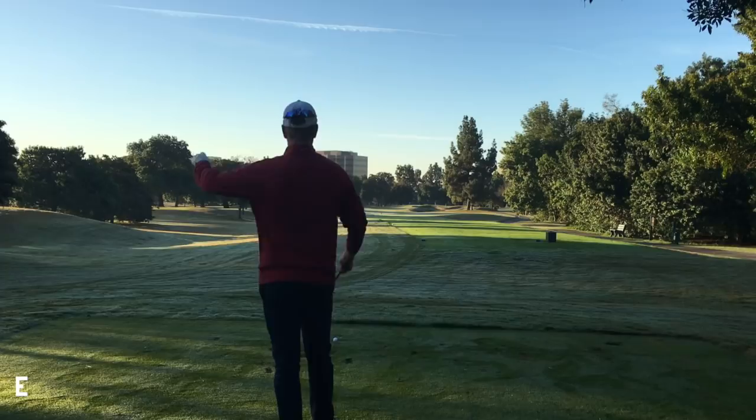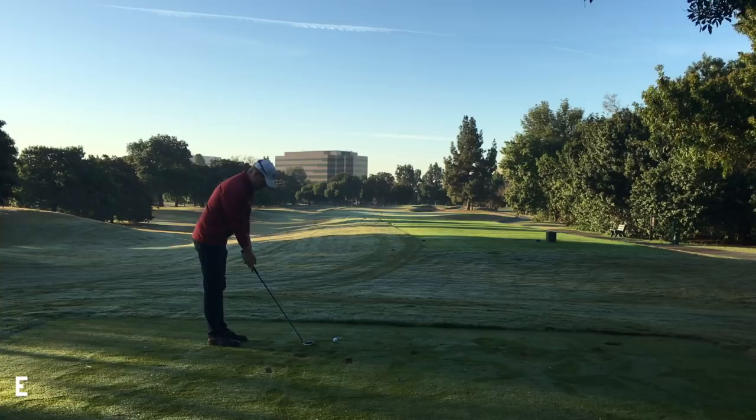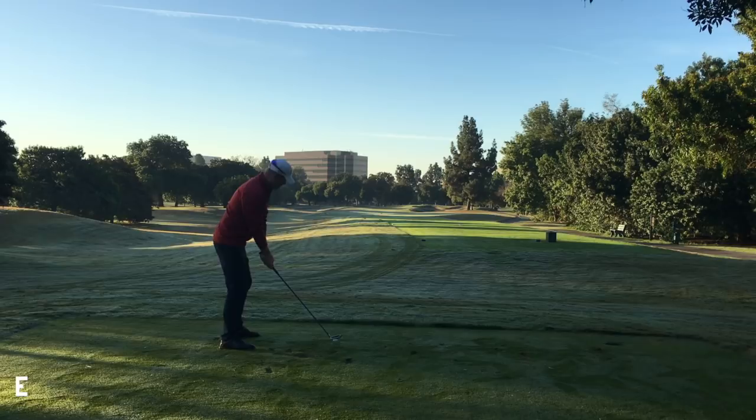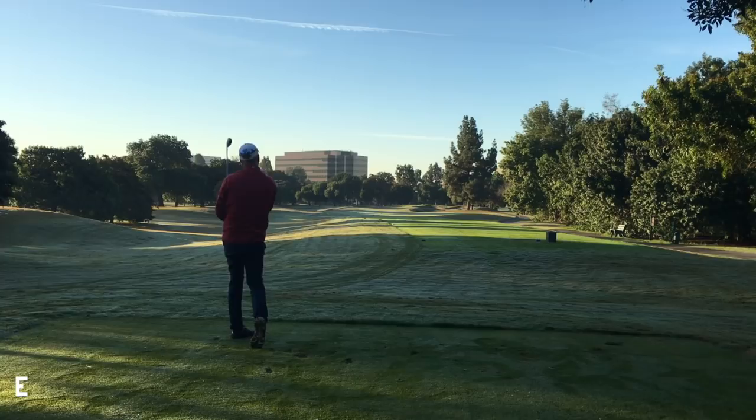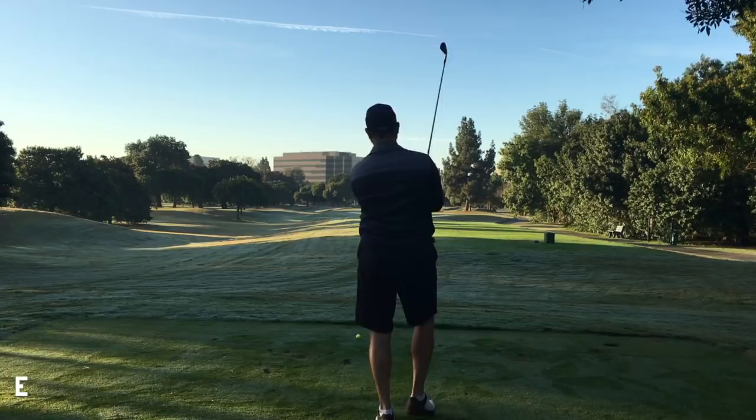Going into the 225-yard par 3. I've got the hybrid out — the one I hit the good second shot on at 11. Notice how my feet look like they're facing left and my shoulders are facing right. Hit just a beautiful cut in there — a real power cut. It went like 232 yards with that hybrid off the tee, especially in this coldness. I'm on the back fringe.